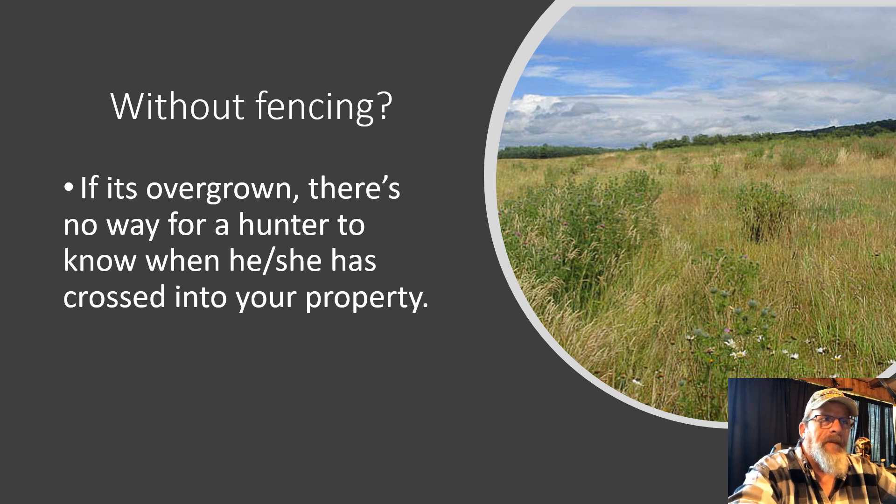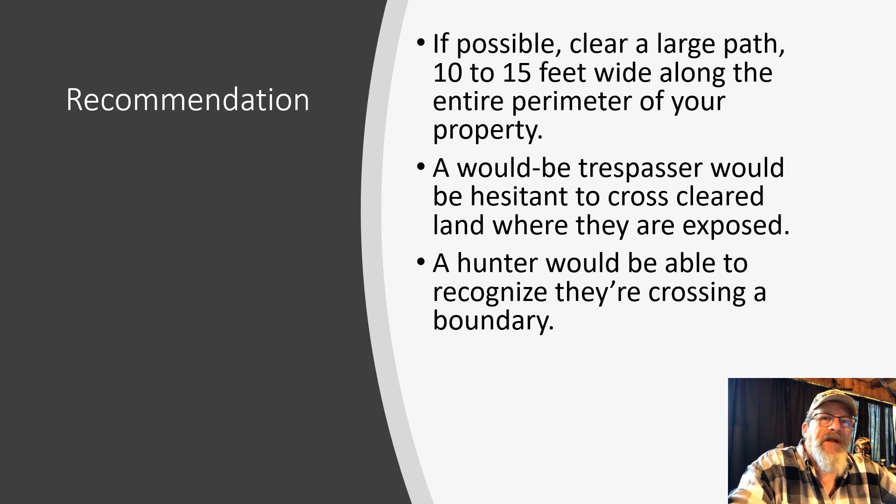If you don't have fencing and the area is overgrown, there's really no way for a hunter to know he's crossed into your property. If it's all waist high or above, there's no way to know he's actually crossed over. For that, we recommend clearing an area 10 to 15 feet wide along the entire perimeter of your property. A would-be trespasser would be hesitant to walk into a cleared area where they'd be seen, and a hunter would quickly recognize they've crossed a boundary.